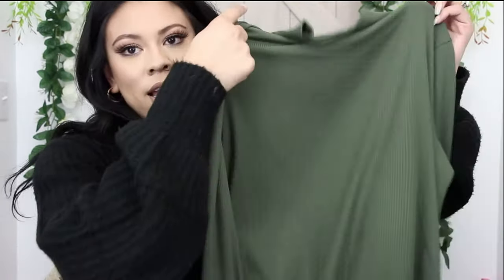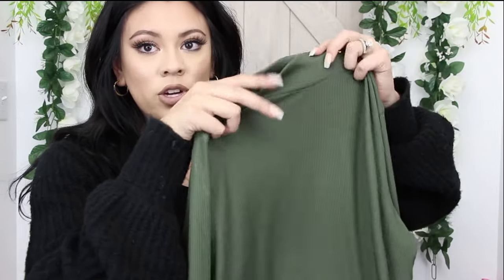The next thing I bought is this mock turtleneck from No Boundaries as well — I got it in an extra large. It's not all up in your neck or super choky feeling, but you still get that turtleneck look. I just wore it yesterday, so it's inside out — give me a second!